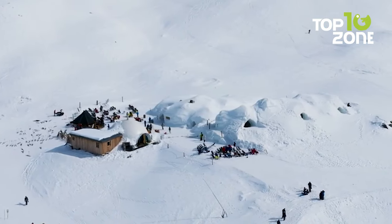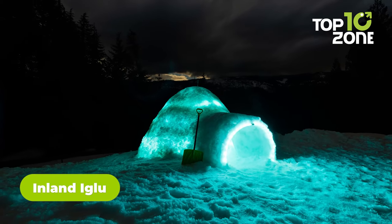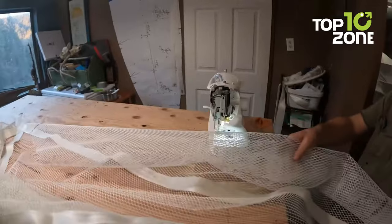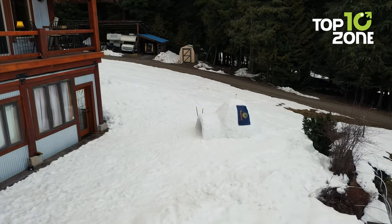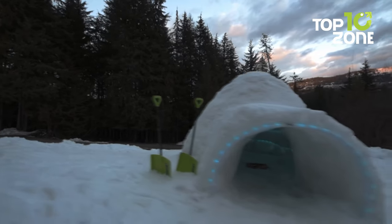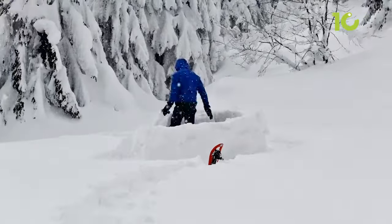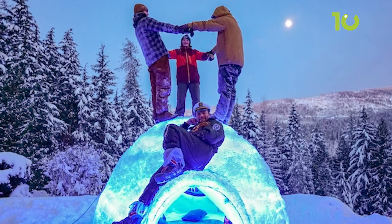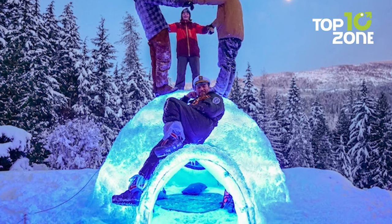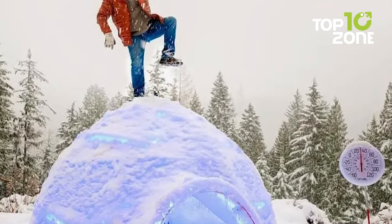Imagine having your own igloo to relax in after a day of outdoor adventures. With the Inland Igloo, this dream becomes a reality. This innovative kit comes complete with a plastic frame, nylon mesh, and a garden-like sprinkler, offering a magical experience on your winter camping trips. With dimensions of 3.4x2.7x1.6 meters, it provides ample space to relax and enjoy the surrounding scenery. There are even kits available to build a pirate ship or a majestic castle. Water consumption during the igloo building process is approximately 1,100 liters, making it a practical and eco-friendly choice. The manufacturer has applied for a patent for being the world's first self-building igloo.